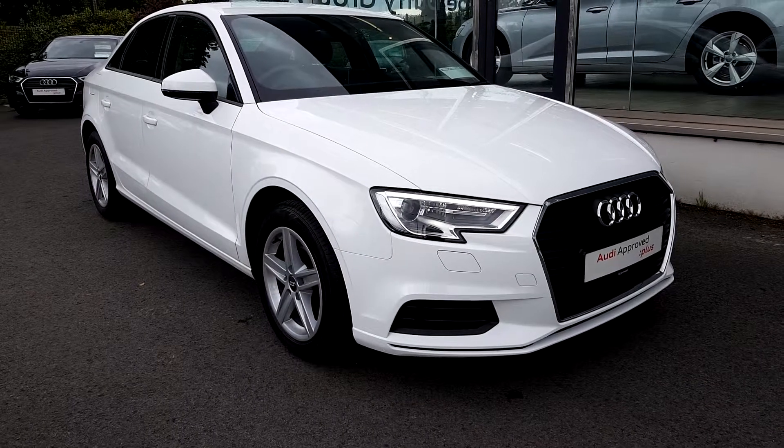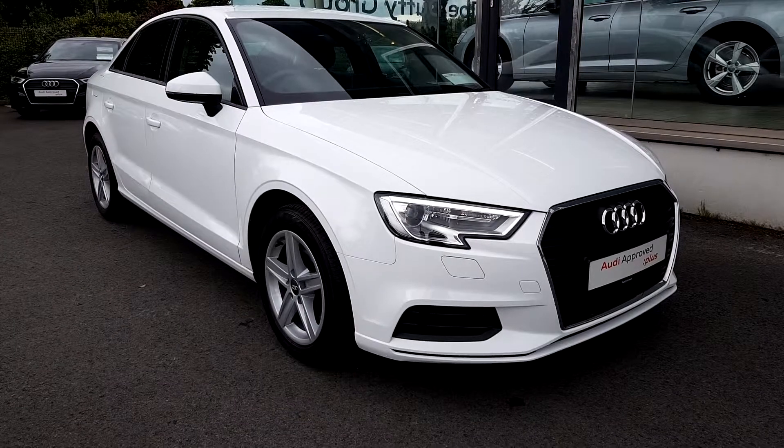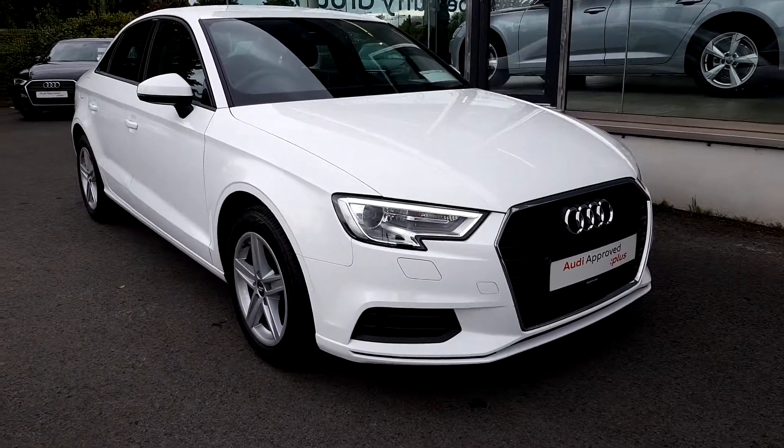Hello, welcome to Audi Approved Plus Drogheda - how to use car sales online. Today we're looking at this 171 Audi A3 Saloon SE finished in white. It's a 1 litre petrol TFSI, 6 speed manual with 115 brake horsepower.